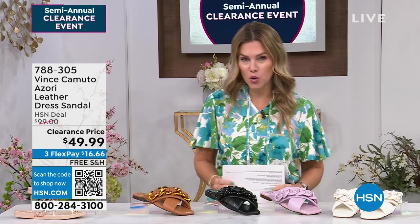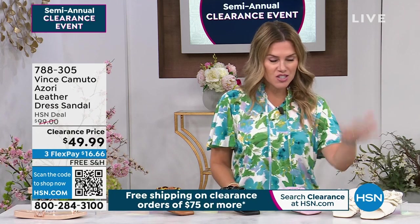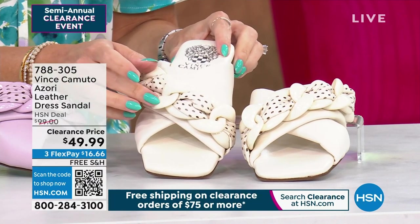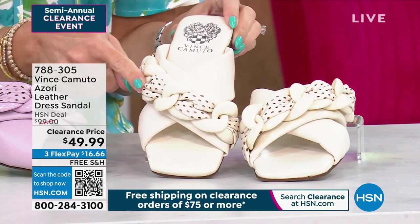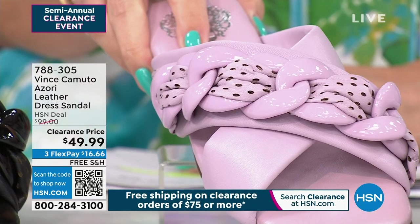The Vince Camuto Azori is an all-leather dress sandal — the crème de la crème. Starting with the creamy white: a chunky chain design in almost acrylic, with woven fabric and a soft polka dot. Obsessed with this high-end design. It's $49.99. Available in creamy white with that gorgeous polka dot detail.